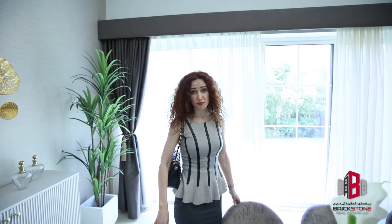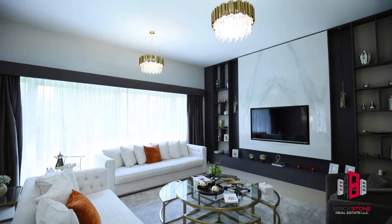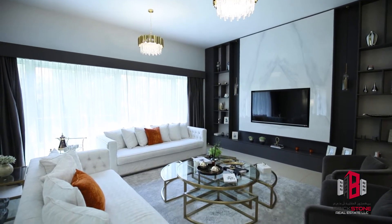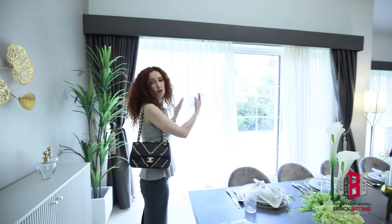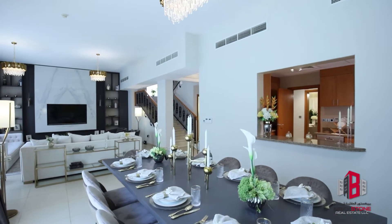This villa has a beautiful design and very thoughtful layout. Look at this living room and separate dining area. There is a very large window which brings a lot of natural light to the house, and the high ceiling gives the feeling of extra space.